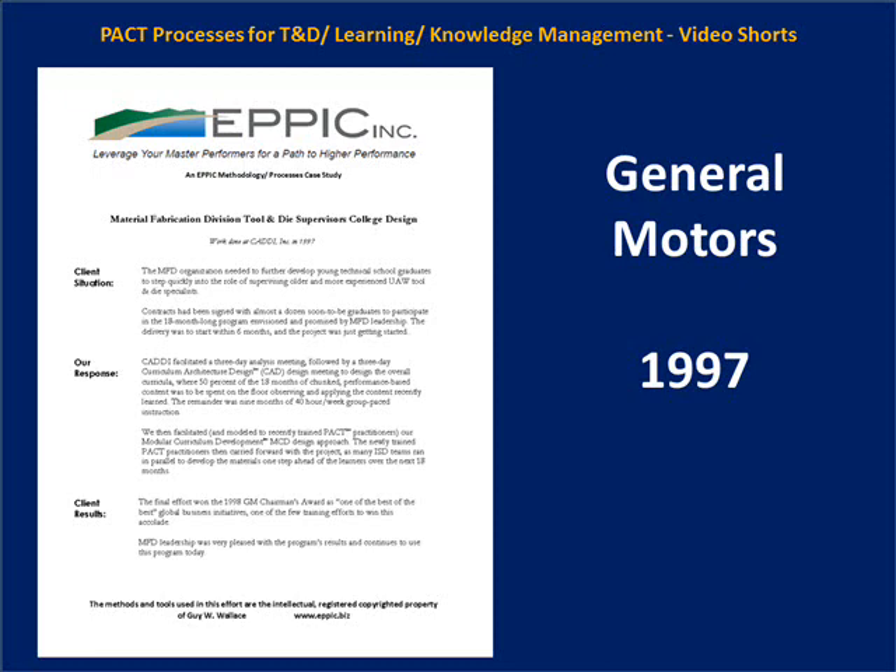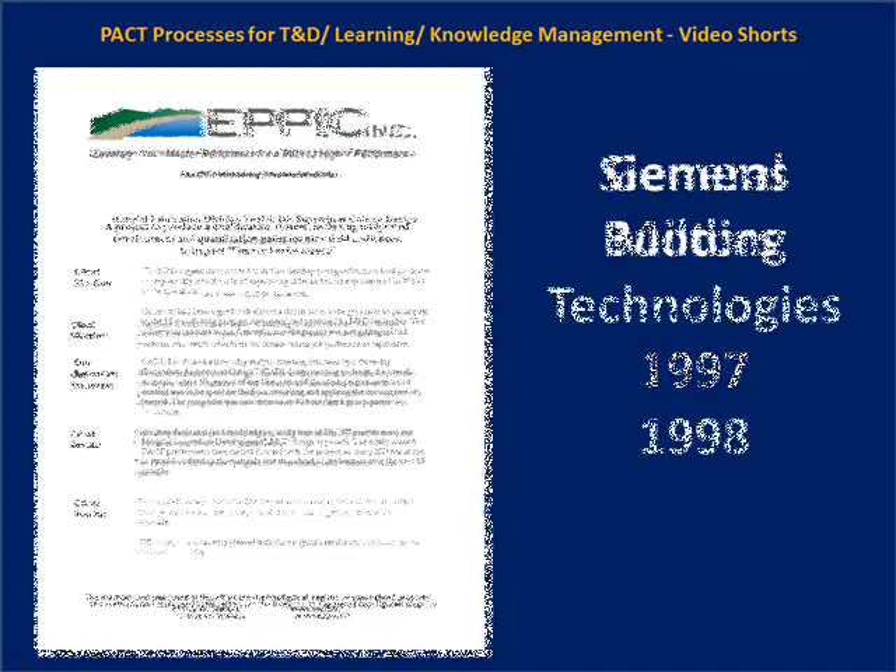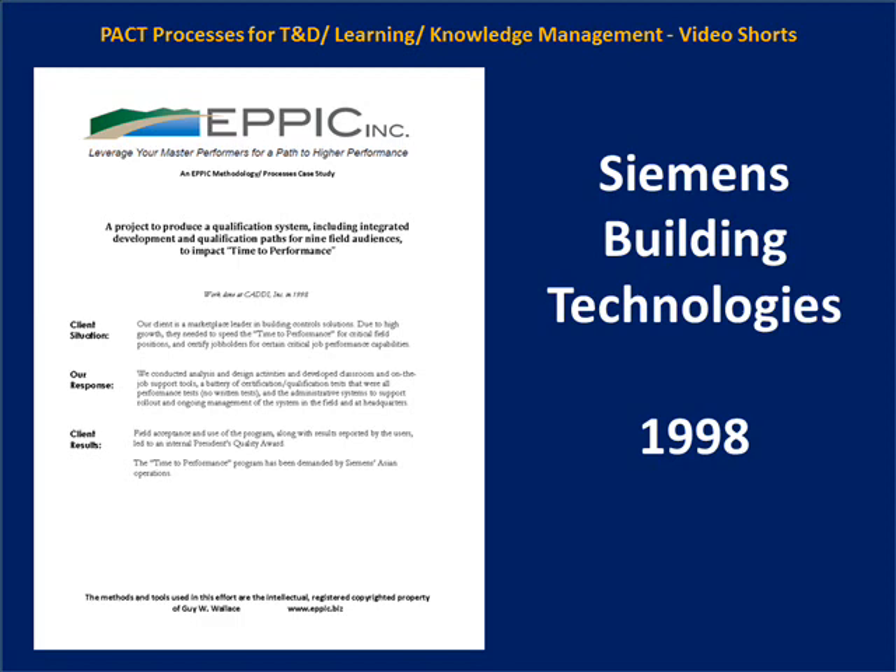These new supervisors had other work to be done, but they were supervisors in training and weren't considered full supervisors until they completed the 18-month program. This effort won a Chairman's Quality Award at General Motors. The next project was for Siemens Building Technologies, supporting time-to-performance for critical field positions — a highly successful project that won an internal President's Quality Award at Siemens Building Technologies.